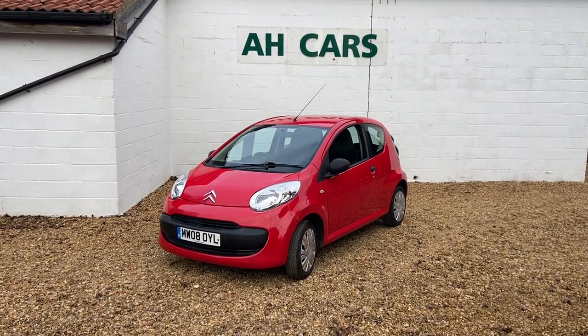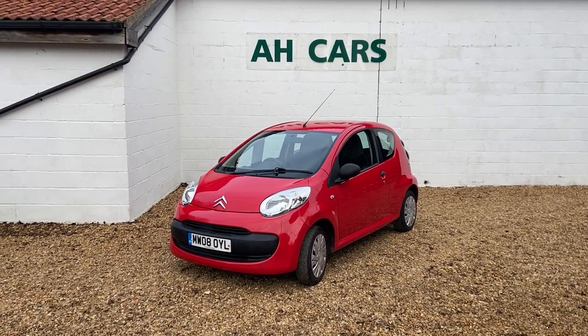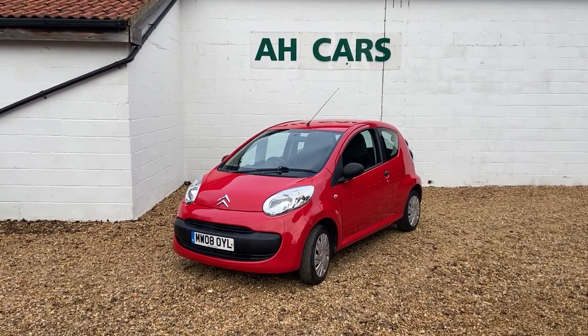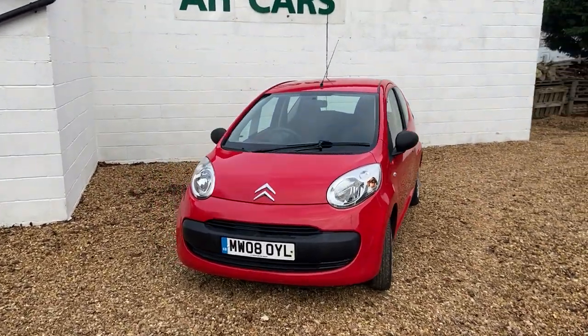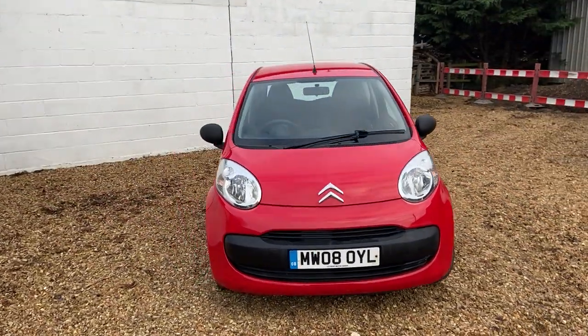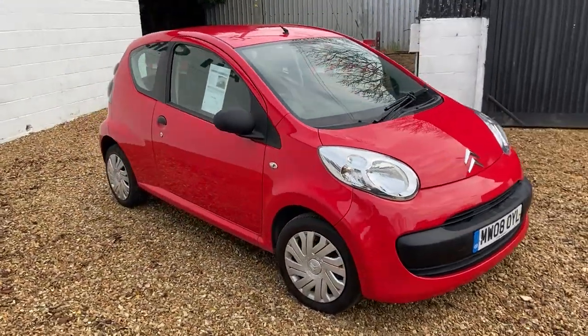Welcome to Active Car Sales and our little 2008 Citroen C1 1 litre Vibe — what a lovely little car. 35,000 miles, that's all, so very low miles for the year. Ideal first car, little run around car, and very little to go wrong with the car because it's not got a lot.